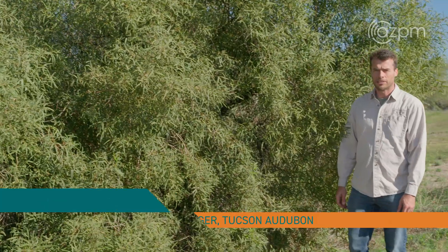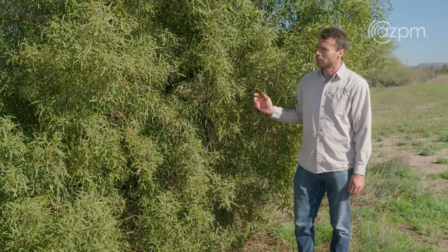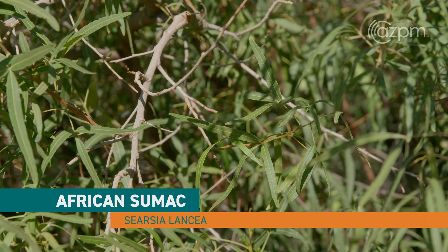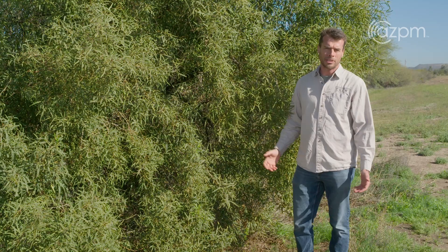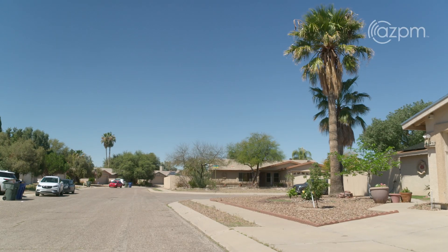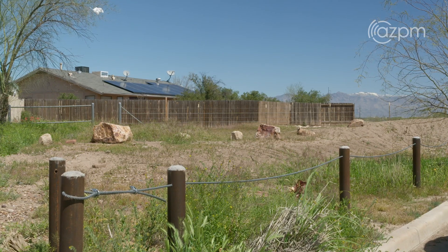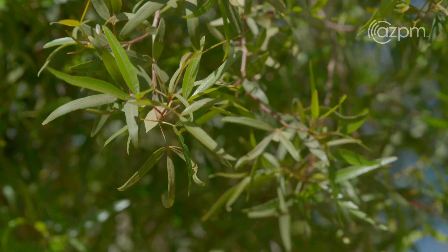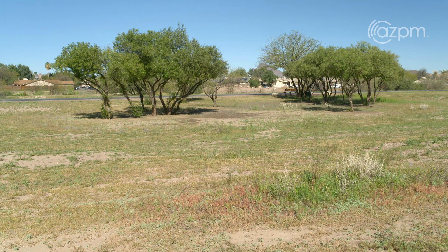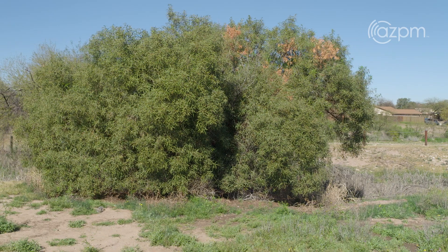I'm Tony Figueroa, the invasive plant program manager with the Tucson Audubon. Today we're standing here in front of African sumac, Circia Lancia. It's a common ornamental plant that was planted throughout Tucson, heavily in HOAs throughout the 70s. It is now listed as a noxious weed in the state of Arizona because it has a tremendous ability to invade riparian areas and any spots that have a little bit of extra moisture.